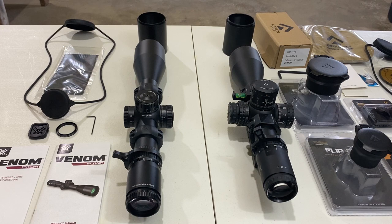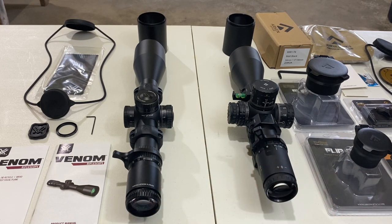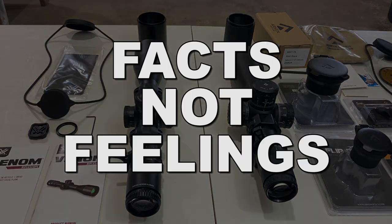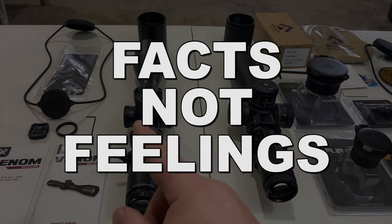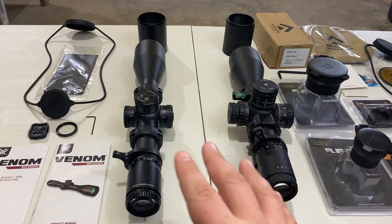They're both first focal plane reticles. So being that they're very, very similar, folks wanted a more detailed comparative analysis to determine which one might be best suited for them. This video is going to be facts, not feelings — just the raw results of all the different tests. We're going to do a quantitative analysis on the tracking precision and reliability of how both these models performed.